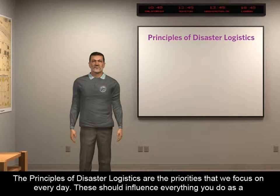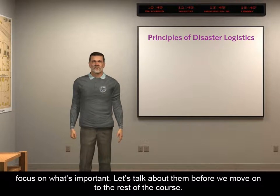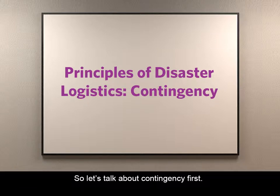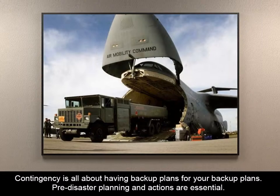The principles of disaster logistics are the priorities that we focus on every day. These should influence everything you do as a disaster logistician. If you ever need to make a tough decision and aren't sure what to do, these principles should help you focus on what's important. Although there's no particular order or ranking of the principles of disaster logistics, let's talk about contingency first. Contingency is all about having backup plans for your backup plans.